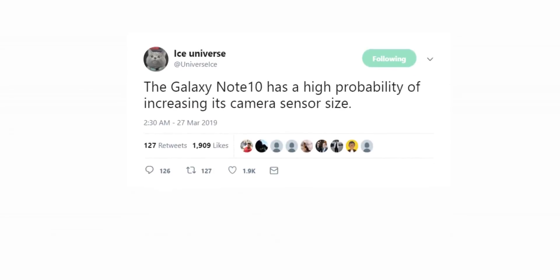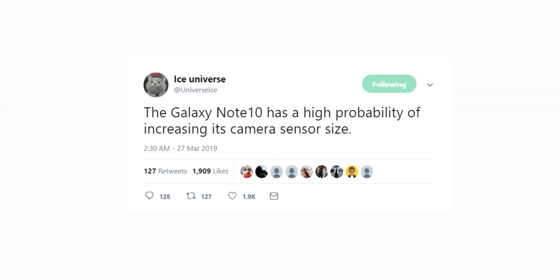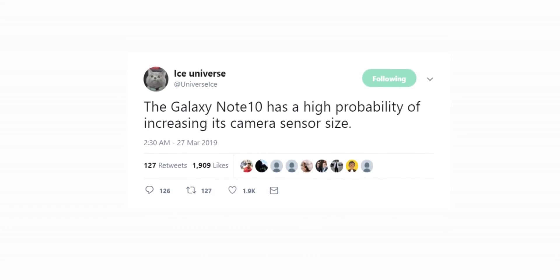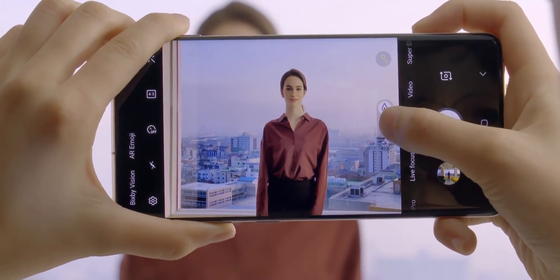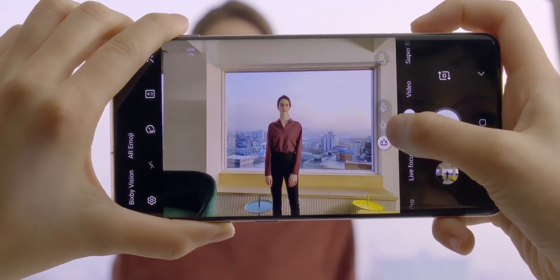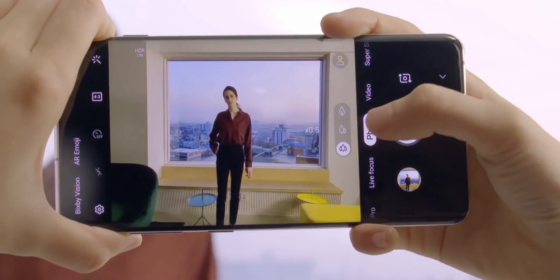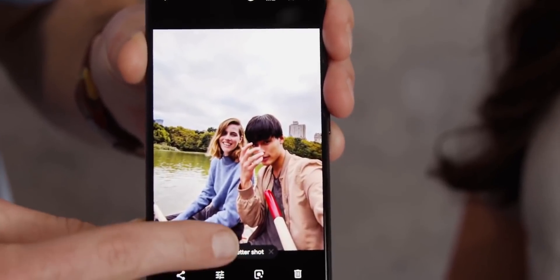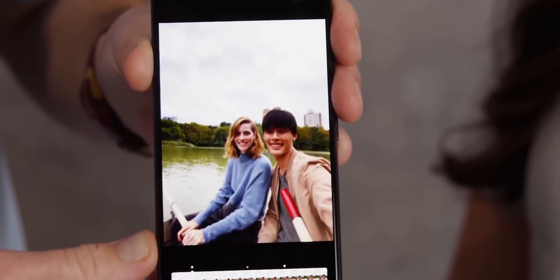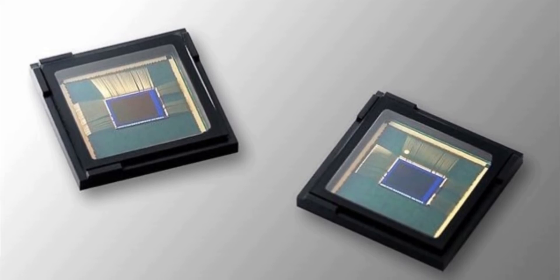With that being said, Ice Universe is back with a fresh rumor that the Galaxy Note 10 will most probably have a bigger camera sensor than Samsung's previous flagship. The Galaxy S10 already has a great camera, so a bigger sensor on top of that would make things even better. Sensor size is the one key factor that plays a huge role when it comes to image quality. While some Pixel fans might argue that you can get better results just with software, which is partially true, the hardware aspect — which includes sensor and lenses — is still more important.